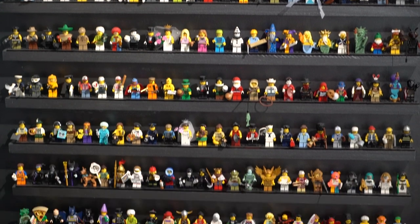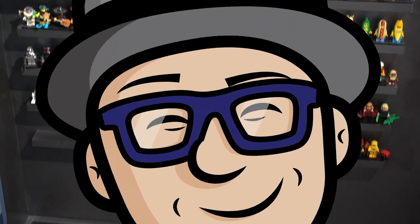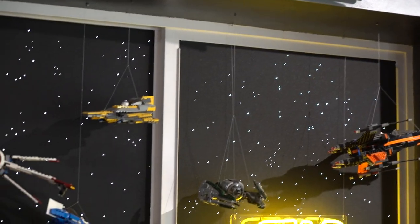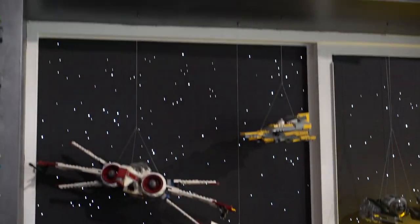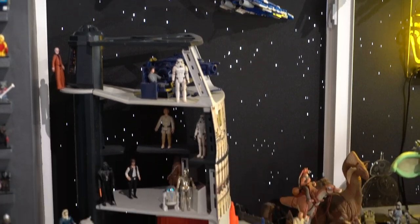A couple of pod racers hanging from the ceiling, and then Lego sets hanging in the window and a vintage Death Star.